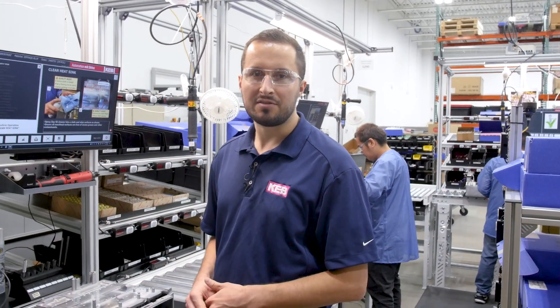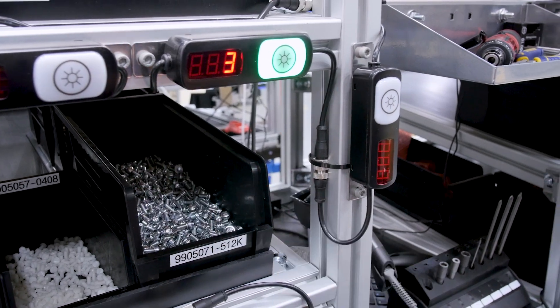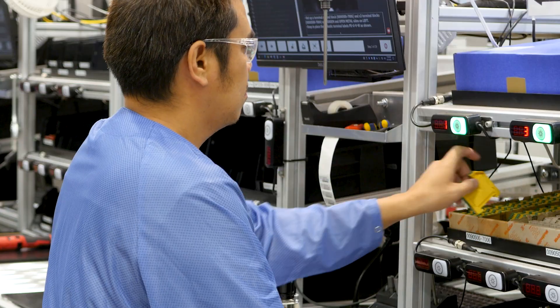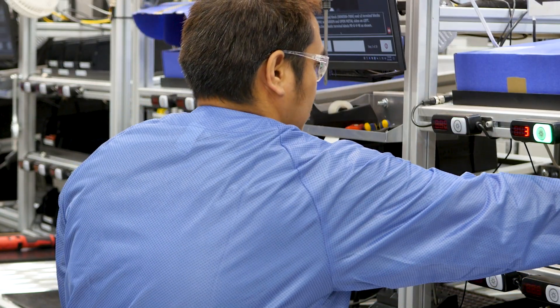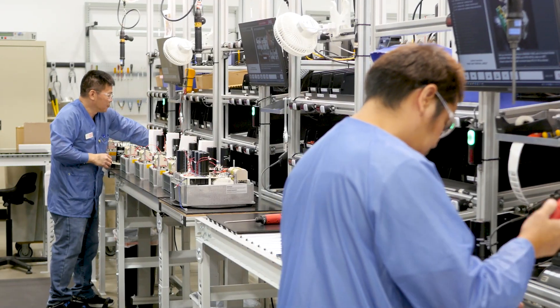I'm really pleased with how this line turned out — with the lights, scanners, and electric screwdrivers, all the technology integrated to make an efficient process that improves quality and makes the work life and training easier on our operators.